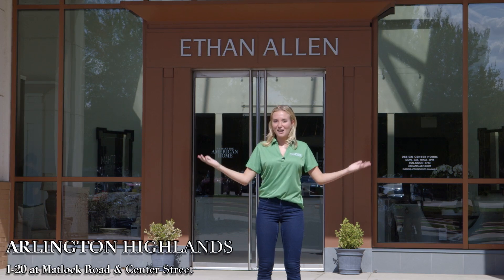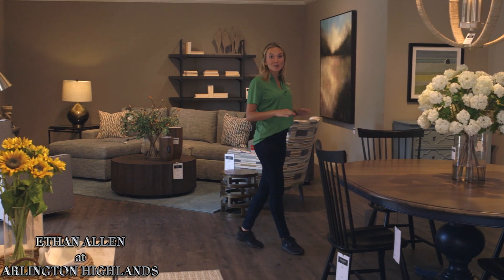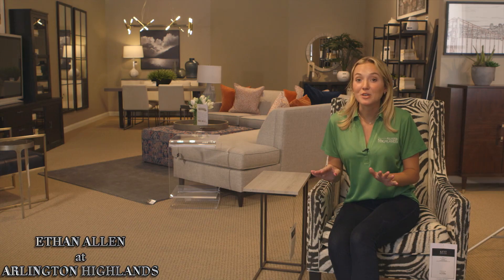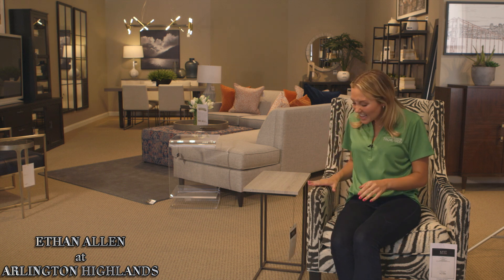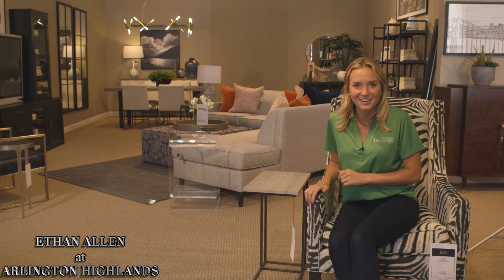Welcome to Ethan Allen here at Arlington Highlands. Ethan Allen really is an all-American store — 85% of their products are made in the good old USA. Whether it's their unique, beautiful window treatments or their eclectic selection of furniture, you pick exactly what fabric you want, what texture you want, and what style you desire.